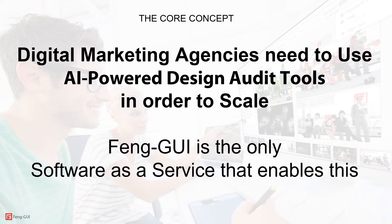Here is the core concept — if you understand this, everything else is going to make sense. Digital marketing agencies must use AI-powered design audit tools in order to scale. But no one knows how to do it, no one teaches this stuff, and marketing experts are not professional data analysts. Fangui is the only software service that enables this.